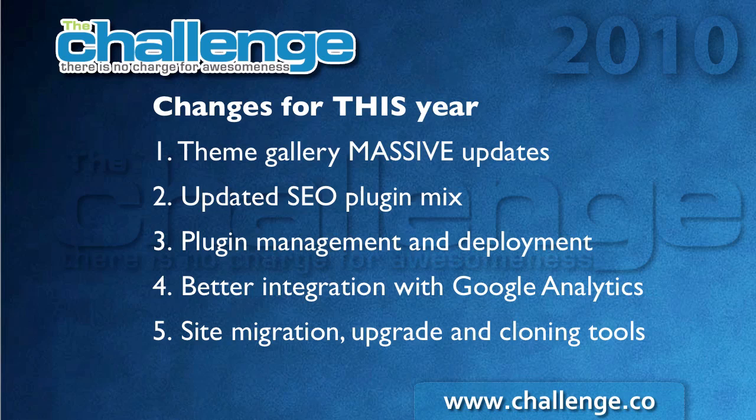Another big request is better integration with Google Analytics. Later in this module, Emily Becker will be covering that and showing you exactly what we're doing to integrate with Google Analytics. We've also done a big improvement in the site migration, upgrade, and cloning tools. We've expanded it so that people can use it to upgrade their sites to the latest edition of WordPress and also clone their sites to other domains and other hosting accounts. The one thing we will use these tools for in the challenge is when we get into evaluating your site and potentially selling it — you would use those site migration tools to transfer the ownership of the site to the new owner's hosting account.